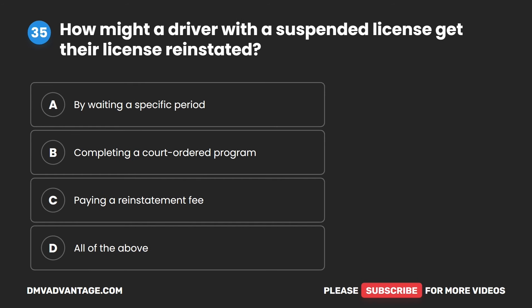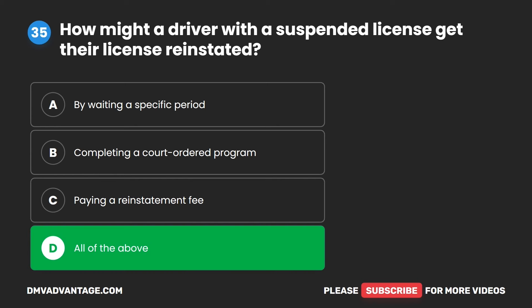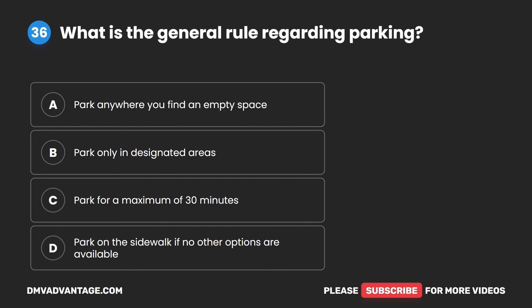Question 35. How might a driver with a suspended license get their license reinstated? A. By waiting a specific period. B. Completing a court-ordered program. C. Paying a reinstatement fee. D. All of the above. The correct answer is D. All of the above.